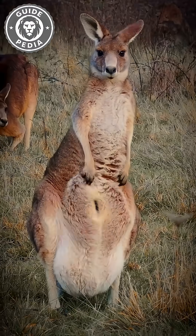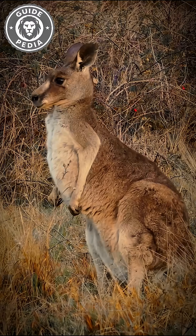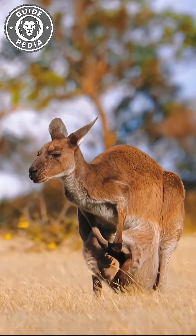Here's the real plot twist. A mother kangaroo can care for three generations at once: an embryo paused in her womb, a growing joey inside the pouch, and another hopping outside, still nursing.